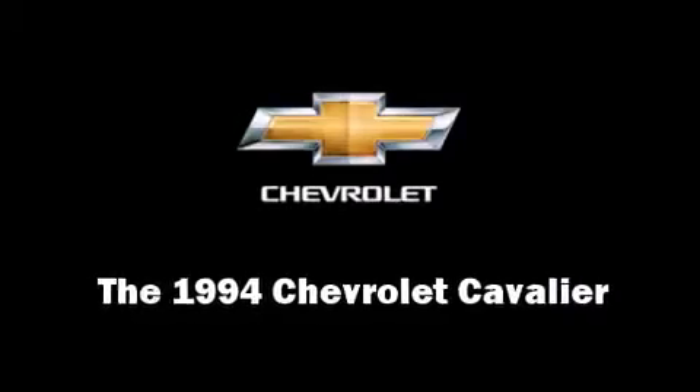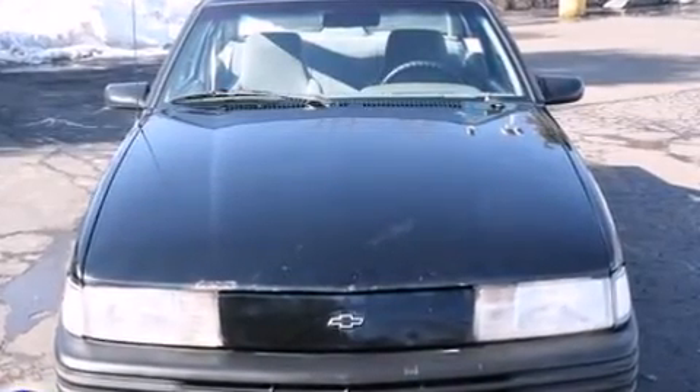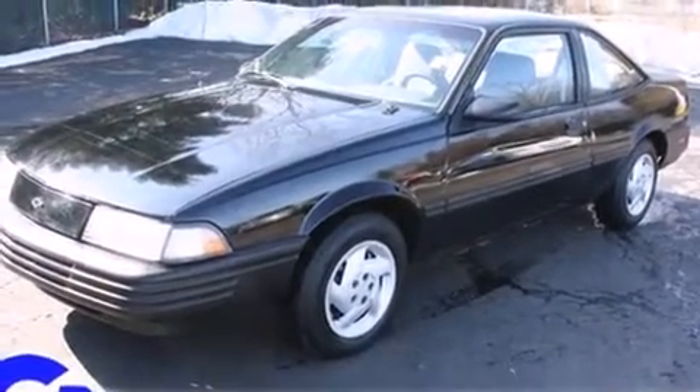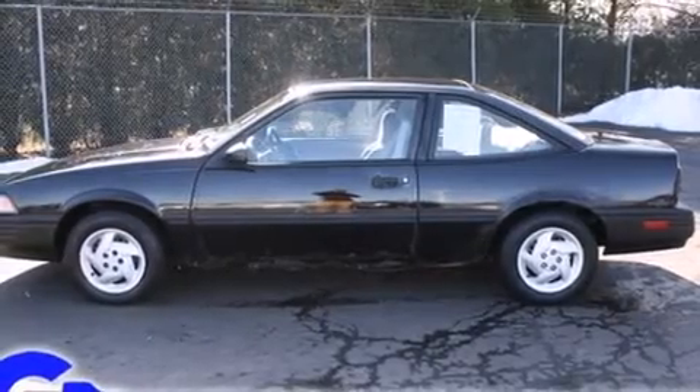The 1994 Chevrolet Cavalier. Chevrolet made sure to keep road handling and sportiness at the top of its priority list. It features an automatic transmission, front-wheel drive, and a 2.2-liter four-cylinder engine.